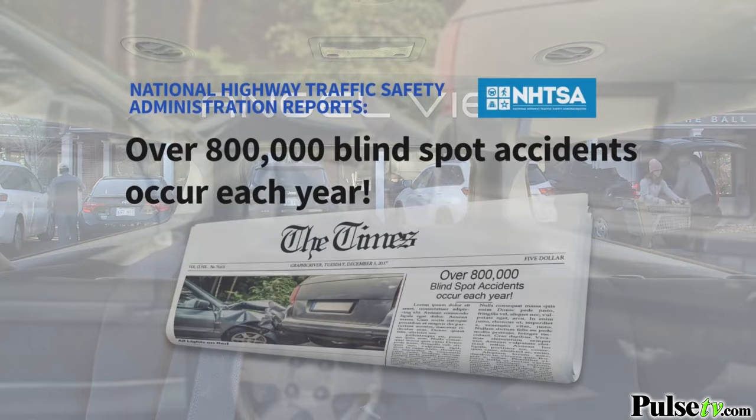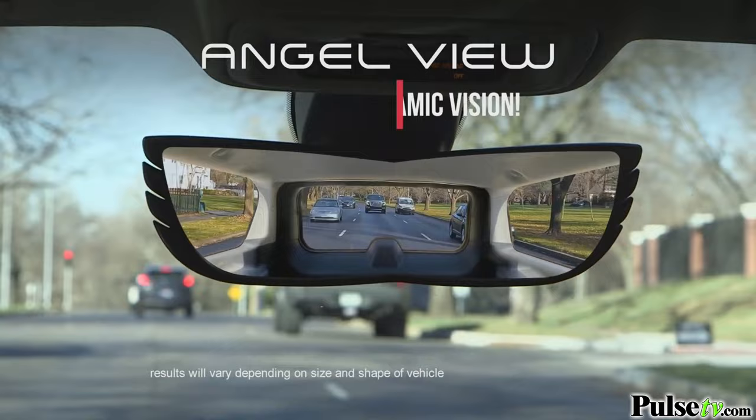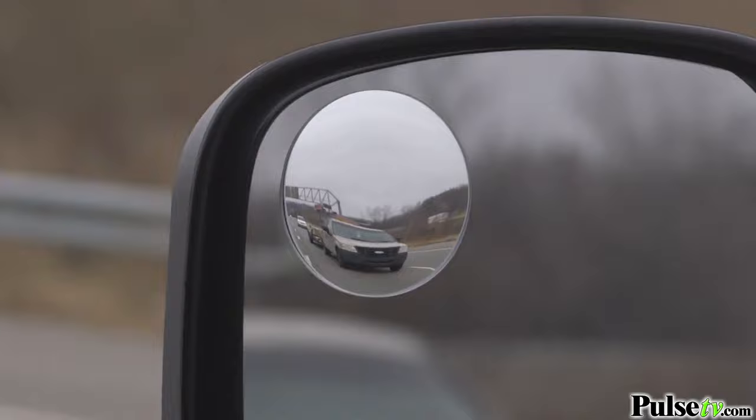Over 800,000 blind spot accidents occur each year. You think you're clear to change lanes, but you're not. And that's why they call it a blind spot. But AngelView's crystal clear mirror gives you perfect panoramic vision, without that awful fisheye effect like other little mirrors.